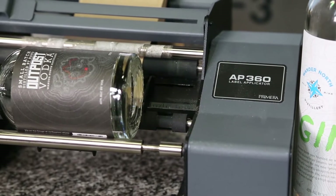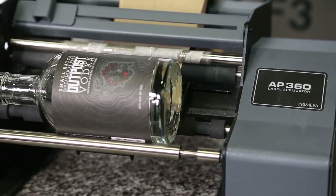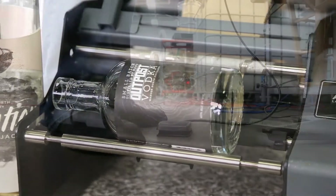Hi, I'm Brian Winter. I'm the founder of Wander North Distillery. We've been in production and distribution since 2014. We've been using the Primera AP 360 since the fall of 2017 and have been loving it.